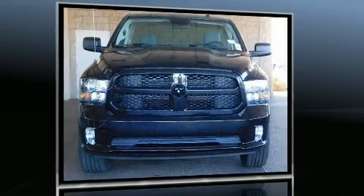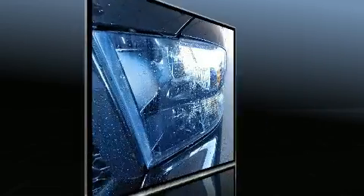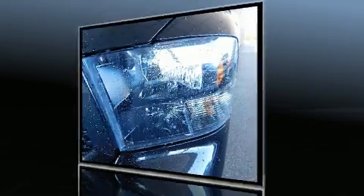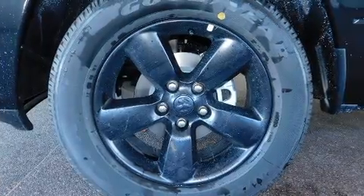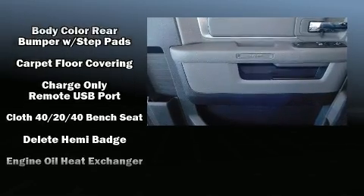All of the following features are included: a rear step bumper, a front bench seat, front fog lights, a trailer hitch, a bed liner, and much more. Audio features include an AM-FM radio and six speakers enhancing the audio experience throughout the interior.